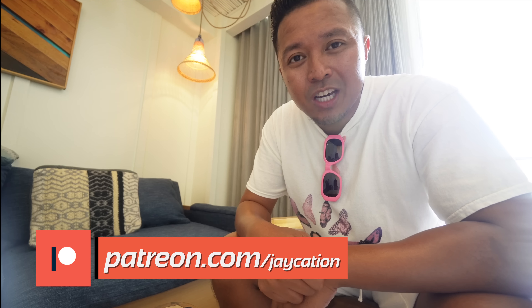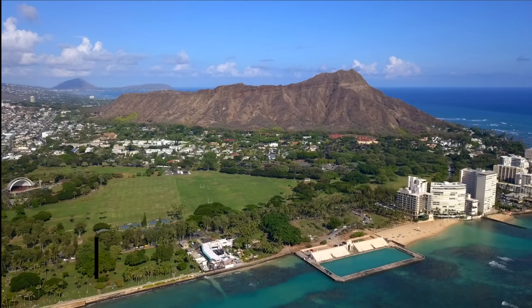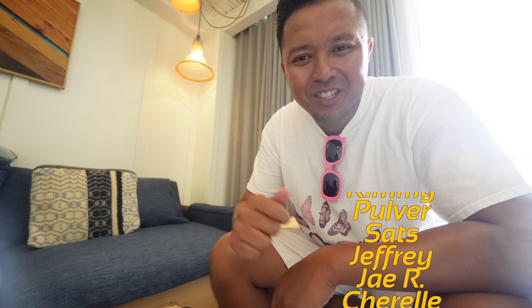Alright Jaycationers, if you like this video please give it a thumbs up. Please subscribe to Jaycation — we're almost to 100,000. If you want to see me do more mukbangs with my parents, Momcation and Dadcation, let me know in the comment section below. And we'll see you in the next one. In the words of Jaycation, stay travelling! Hawaii, let's go! Bye!